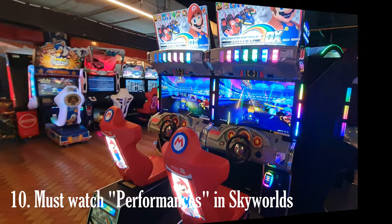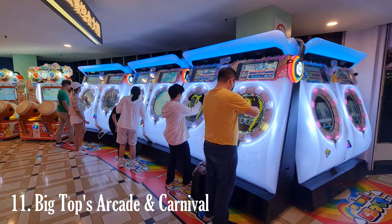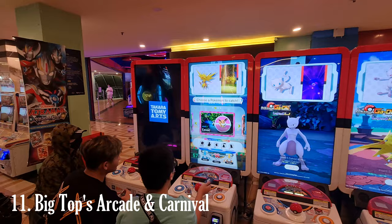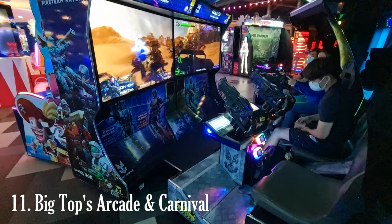Get ready to have fun at the old-school arcade and carnival-style games. Complete your visit with a joyous day with the whole family at Big Top Video Playground. The Big Top Video Game Center is a cashless gaming center that only accepts contactless payments such as debit and credit cards, QR Pay, e-wallet, and Genting points at ticket counters or self-service ticket kiosks.